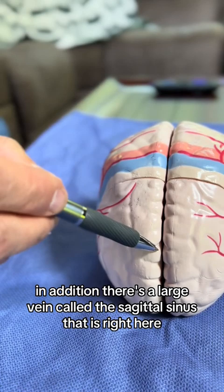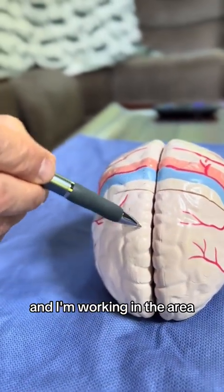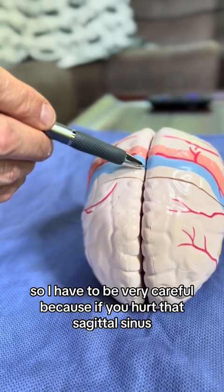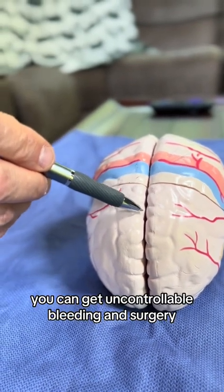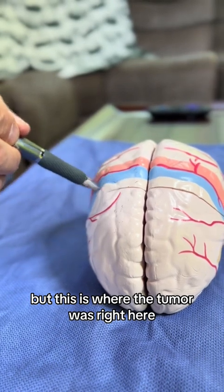In addition, there's a large vein called the sagittal sinus right here, and I'm working in that area. I have to be very careful because if you hurt that sagittal sinus, you can get uncontrollable bleeding at surgery. But this is where the tumor was, right here.